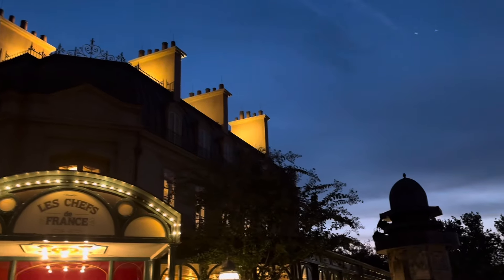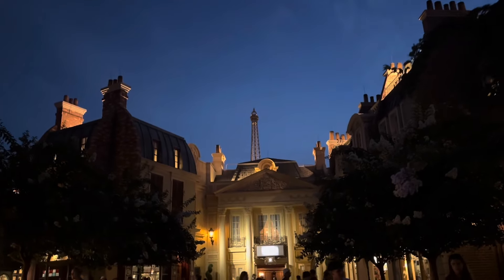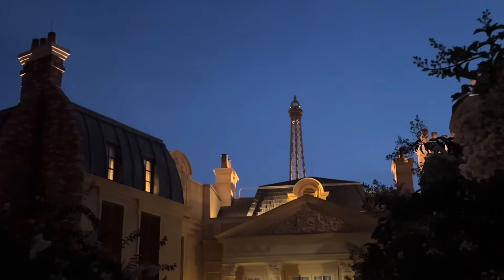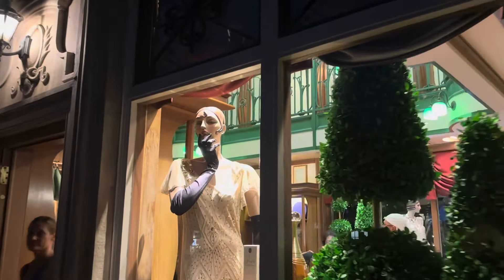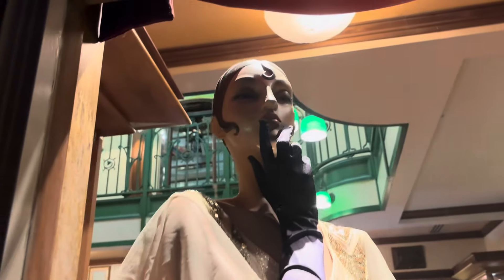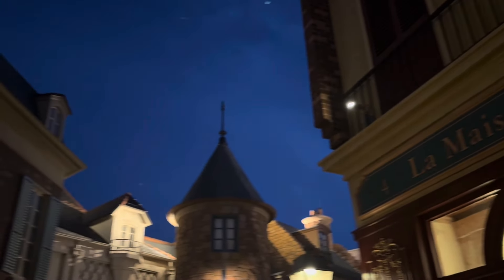Beautiful France from Morocco, with the Eiffel Tower off in the background. Shall we go shopping in Paris? Last December we went to Disneyland Paris - I'll link that playlist in the description if you want to see our Disneyland Paris videos.